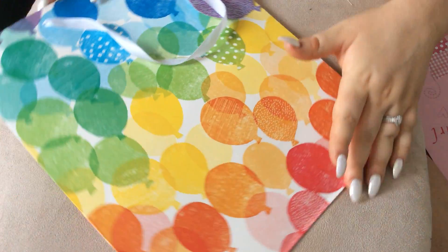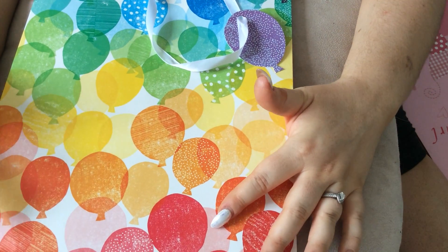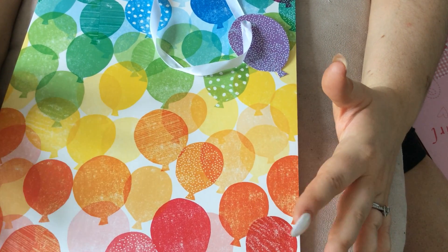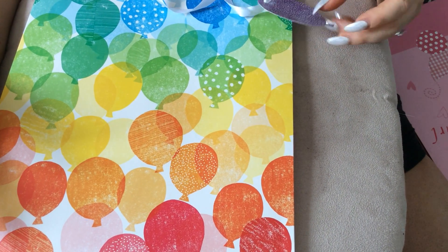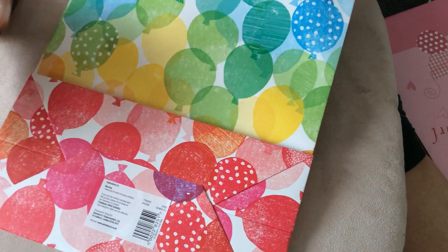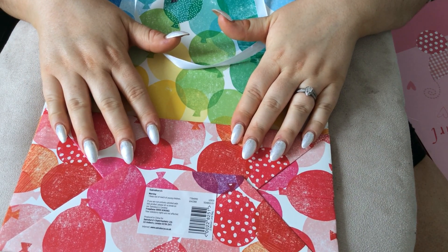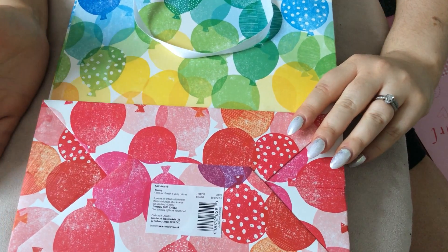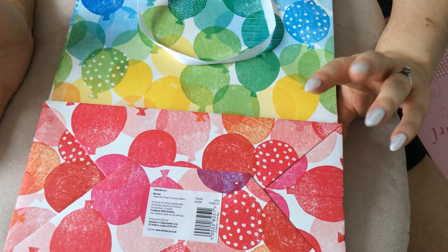Next gift bag — this one could be unisex because it's got blue, red, purple, pink, green, yellow, and orange. They're all balloons, so obviously for a birthday. It has writing on it, so I'd need to take that off if giving it to someone else. It has just a sort of ribbon for the strap, and this one is by Sainsbury's — which is kind of like a Lidl or a Walmart, just where you go grocery shopping. We call it food shopping in Scotland — actually we call it 'going your messages', which means food shopping for whatever reason.